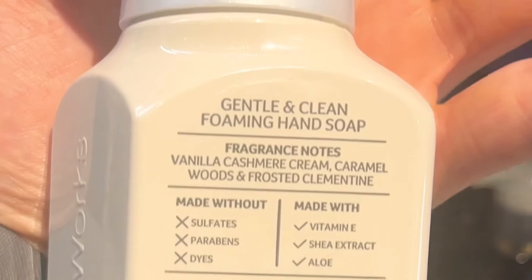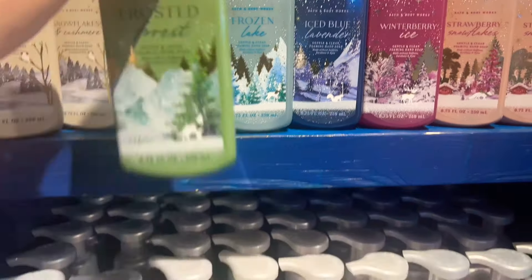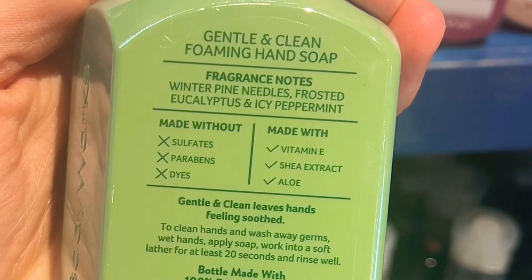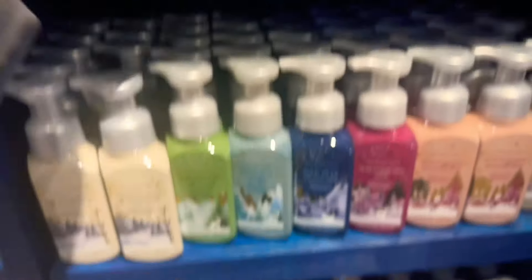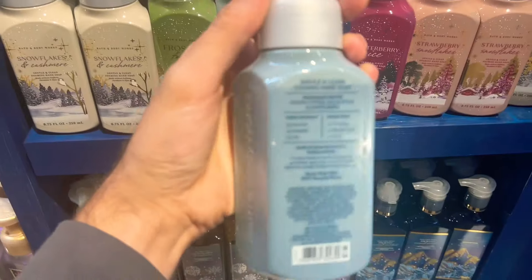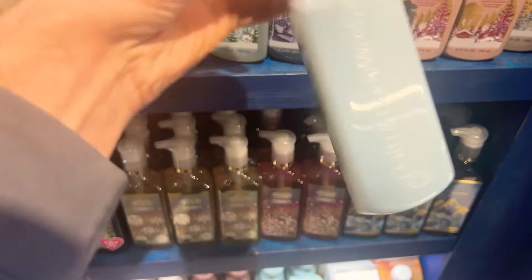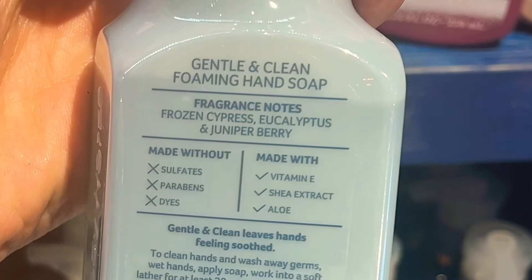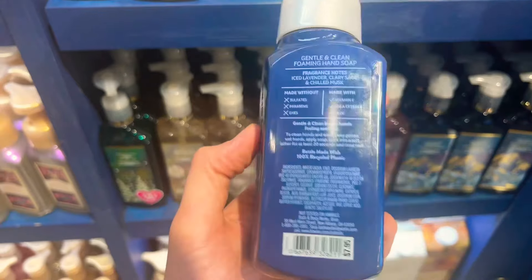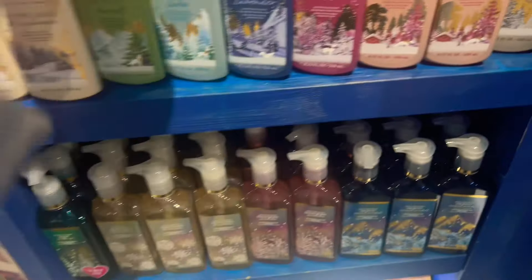Here we have the Polar Planet soap collection — we got Frosted Forest, and this collection is $7.95. My favorite out of the whole bunch is probably Strawberry Snowflakes. And then there's just one Juniper Berry soap, and another lavender fragrance. We did get a lot of lavender fragrances for the holiday season this year.